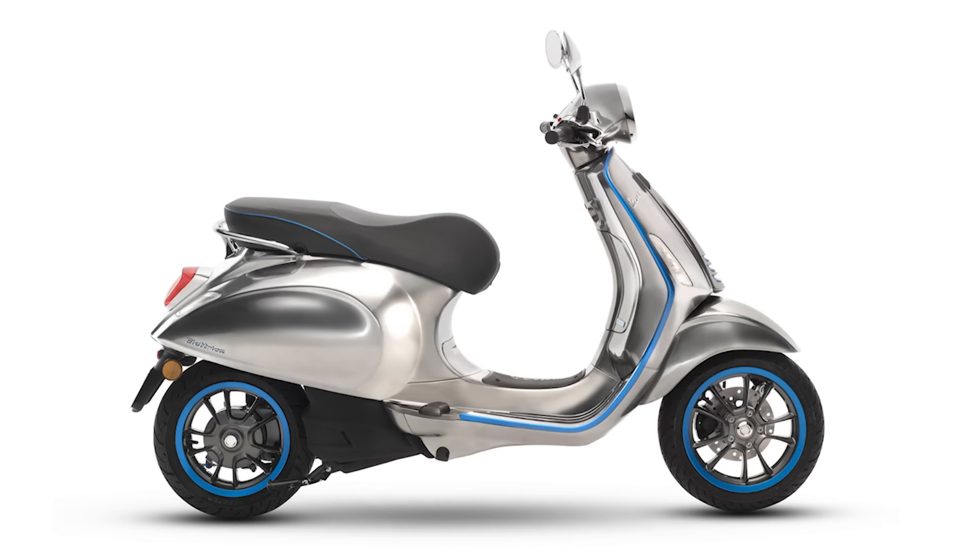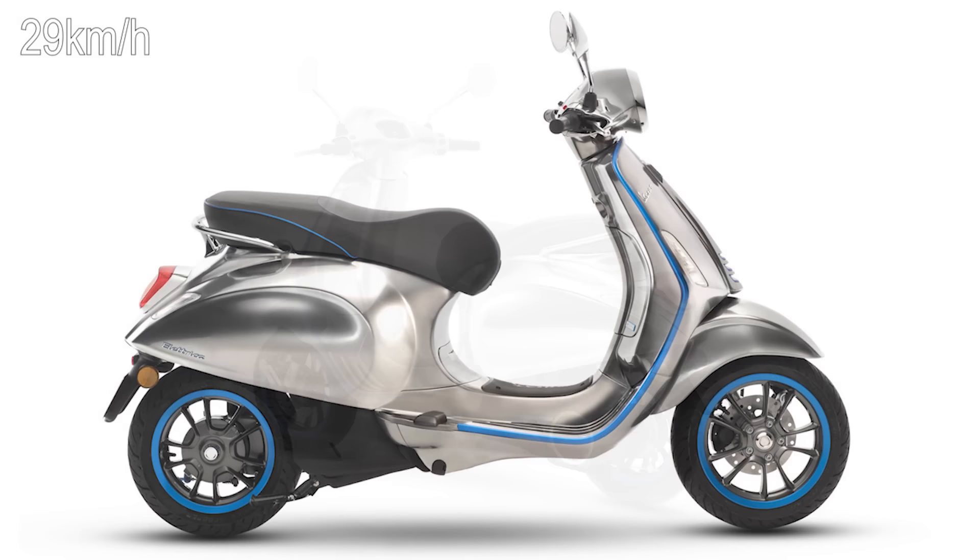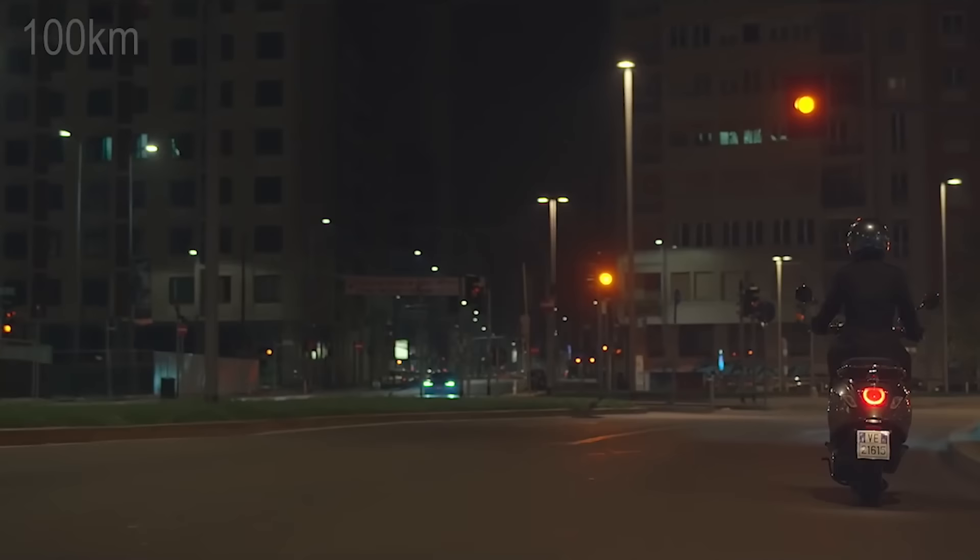This scooter is powered by a silent 4-kilowatt electric motor that uses either a power mode or an eco mode that gets a top speed of up to 18 miles per hour. A 4.2-kilowatt-hour lithium-ion battery charges in four hours and gets you a range of up to 60 miles.